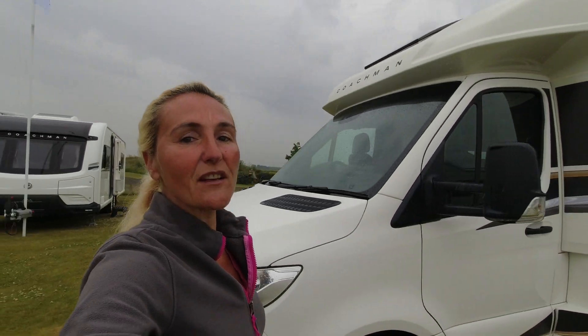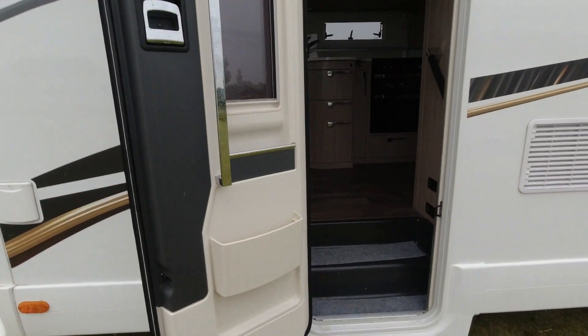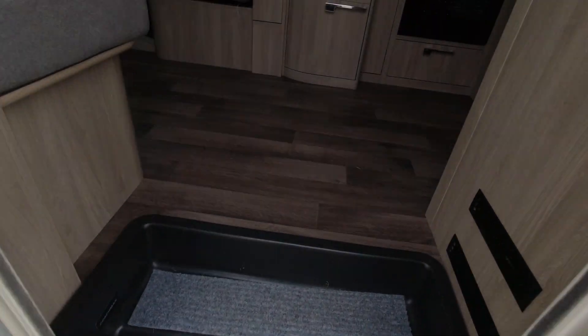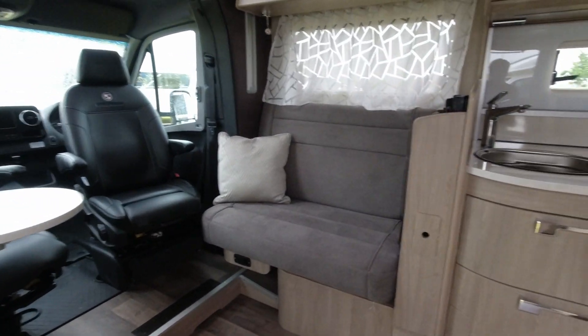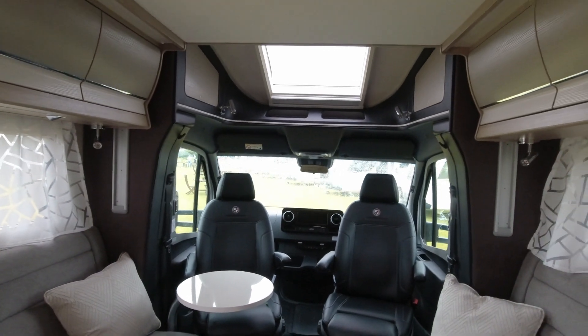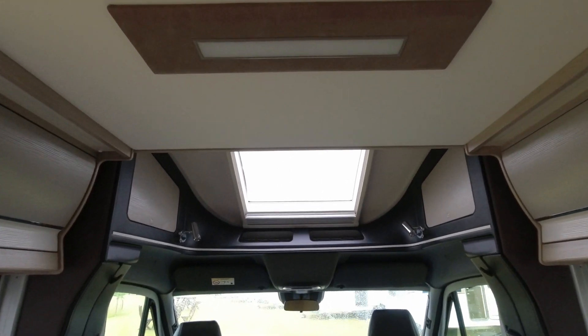That is the exterior of the 565. Let's venture inside — it'll be a little bit drier in here. To get into this model it has a lower step, which is good if you're worried about stepping inside. These are beautiful, absolute luxury. I do know a bit about motorhomes, and this is really quite nice.